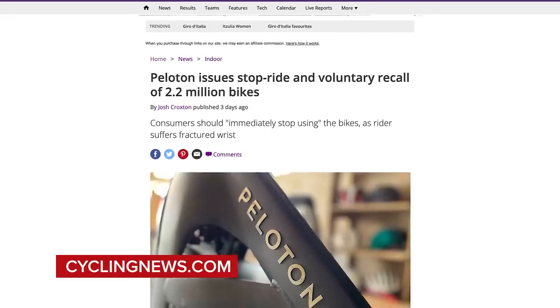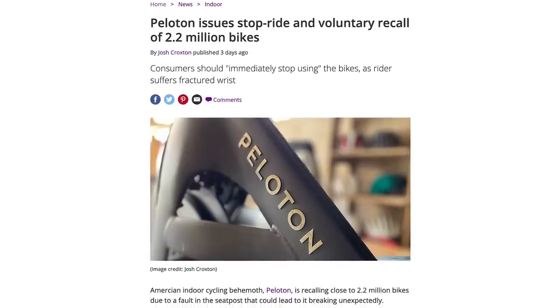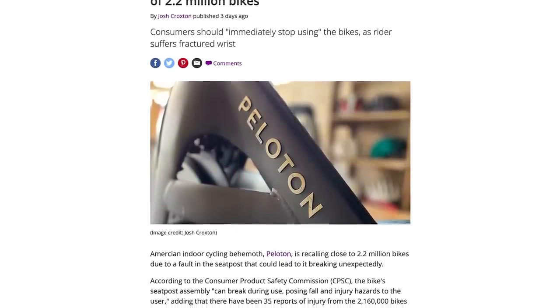Peloton recently announced a recall on a load of their exercise bikes. The recall affects nearly 2.2 million bikes currently out in the market. It's to do with a potential fault with a saddle which is leading to some injuries. If you have a Peloton bike, head over to their website and double-check whether the recall affects you.